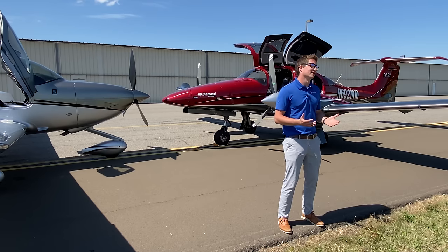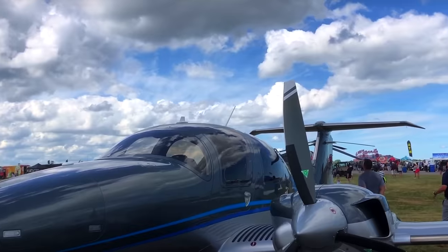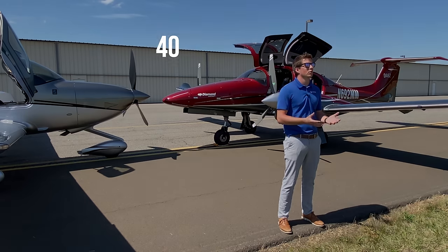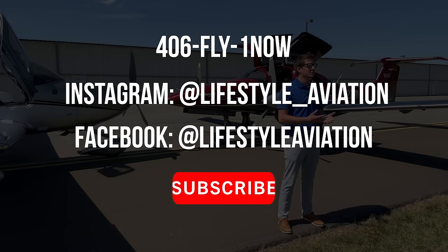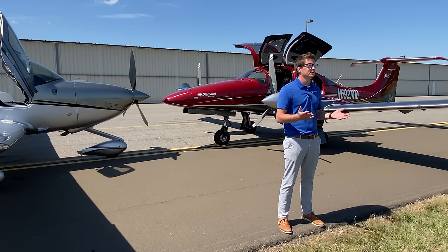I hope you enjoyed our comparison video on the Diamond DA62 and Cirrus SR22. At Lifestyle Aviation we take a counselor approach, working with clients who are evaluating modern aircraft. Make sure to call us today at 406-FLY1-NOW, like us on Instagram and Facebook, and subscribe to our YouTube channel — we love publishing content for you to learn more about these modern aircraft.